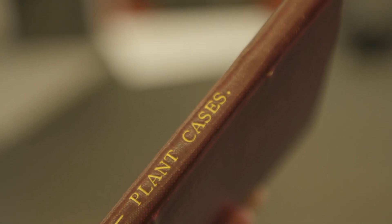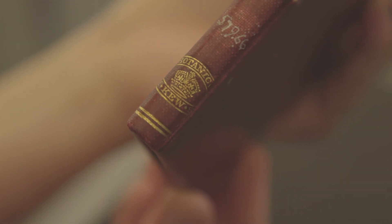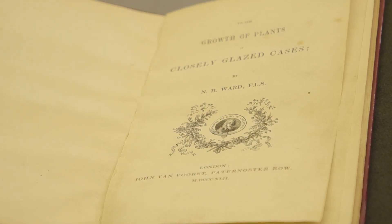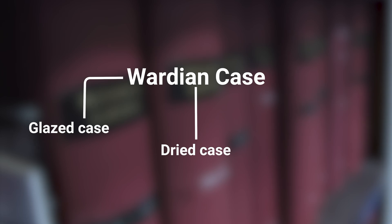One of the items we have is from our library collections — it is Nathaniel Ward's original publication about plant cases from 1842. He published this after experimenting for about ten years since the 1820s, and this is where he recorded his findings. The official title is 'On the Growth of Plants in Closely Glazed Cases.' They were only named Wardian cases afterwards — there are records where the cases are called glazed cases, or dry cases, or just Ward's cases, so there are different ways of naming them.